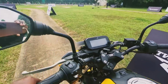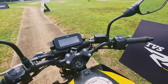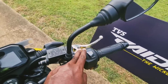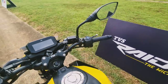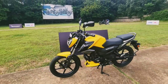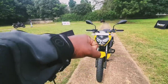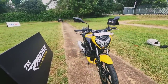The switchgear is good — you have a high beam flasher, starter button, and importantly, this is not the engine kill switch. This is the power mode selector — you have Power mode and Eco mode. In Eco mode, the intelligent start-stop system activates: the engine cuts off when you come to a standstill, and restarts when you blip the throttle.